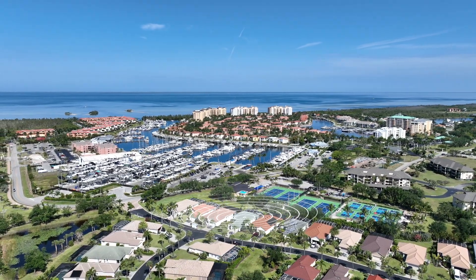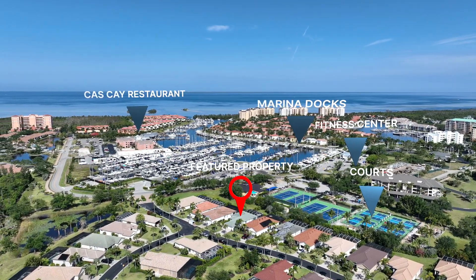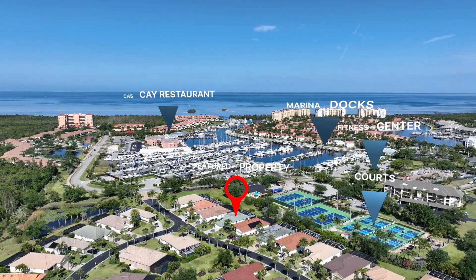Situated in the heart of Burnt Storm Arena, Quartzide Landing is centrally located. It's walking distance to the marina docks, walking paths, Cascade Restaurant and Lounge, as well as the fitness center and the courts for pickleball and tennis too.